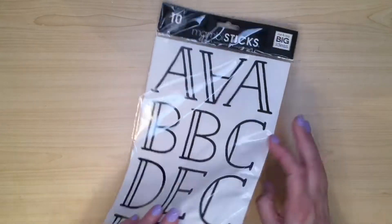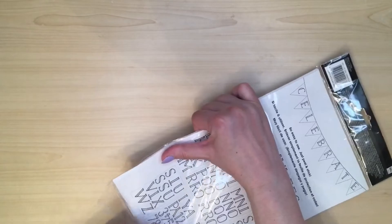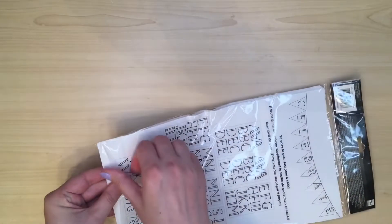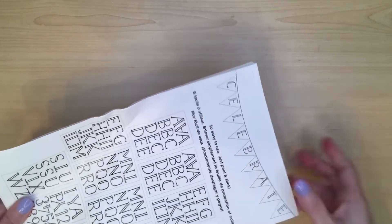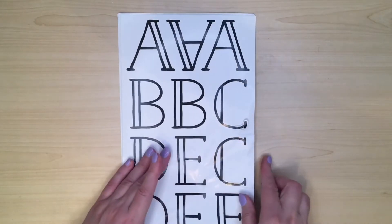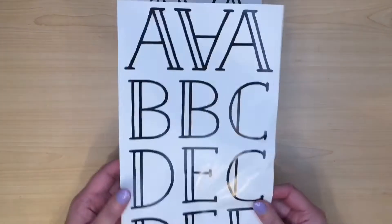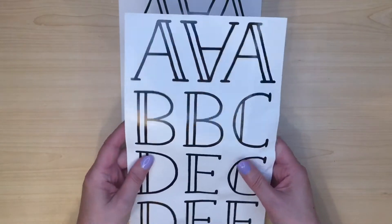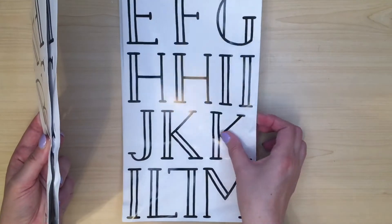Let's just open it up. Hope there's not too much damage inside. Never had any problems with Happy Planner on delivery before. And I really love these letters — they are well and truly creased. I mean, they still should be usable, I think, once I peel them off. But it's really not the best.